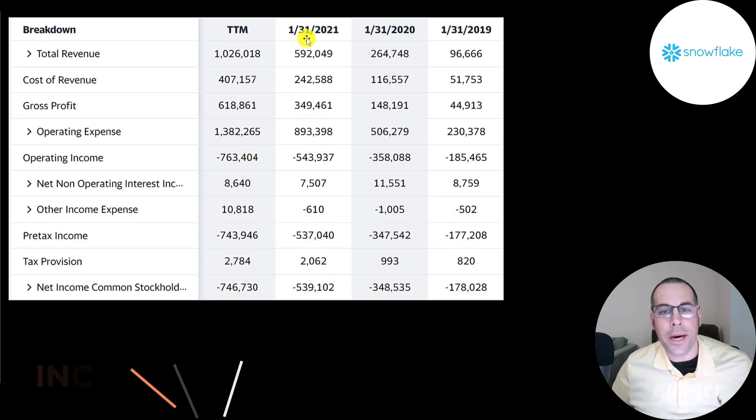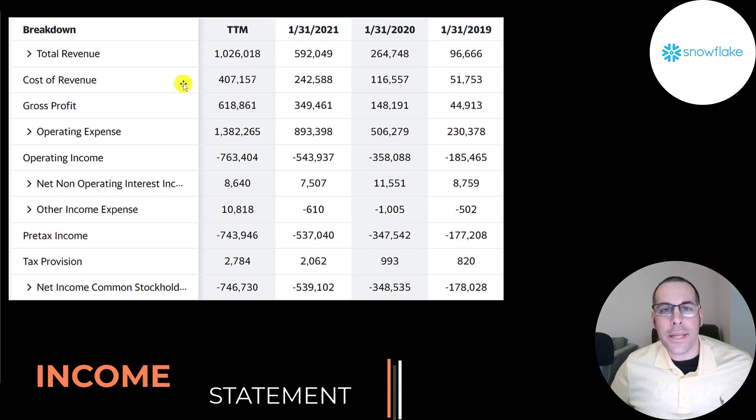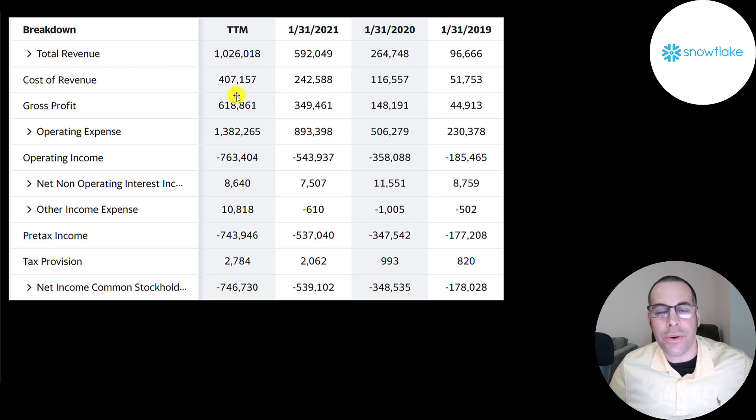This is the company's income statement. The top line is revenue. Below that is the cost of revenue — all expenses directly related to generating that revenue. The cost to maintain their platform is their main cost of revenue. Revenue minus cost of revenue gives you gross profit, which grew from 45 million to 618 million. Below that are operating expenses. Marketing and research and development are big operating expenses. Gross profit minus operating expenses gives you operating income, which is negative every single year. Below that is interest on their debt, then other income and expenses — gains or losses not part of core operations — then pre-tax income, taxes, and net income, which is negative every year.